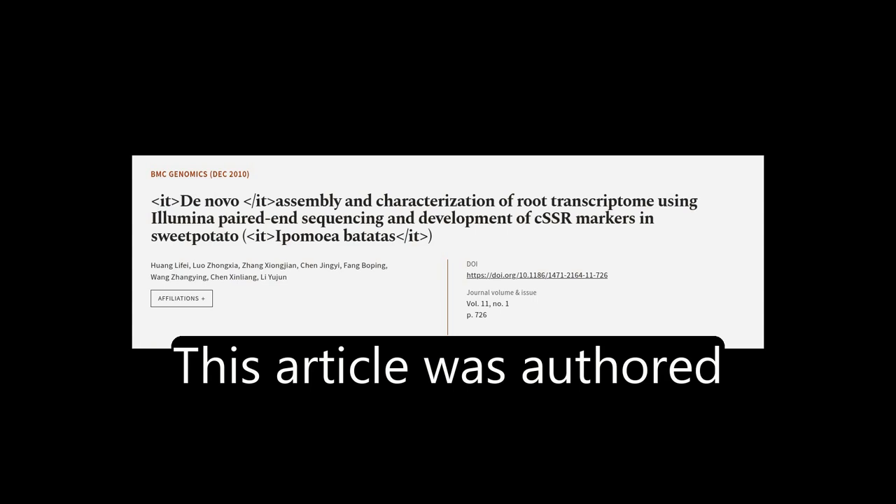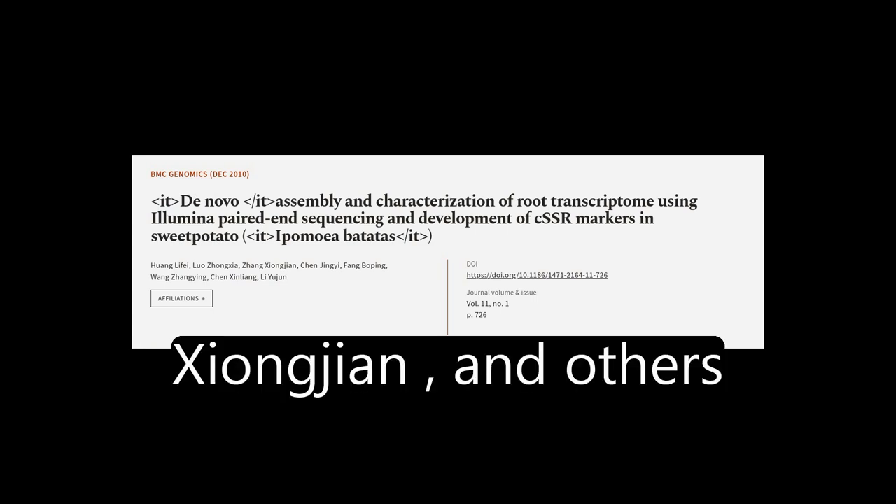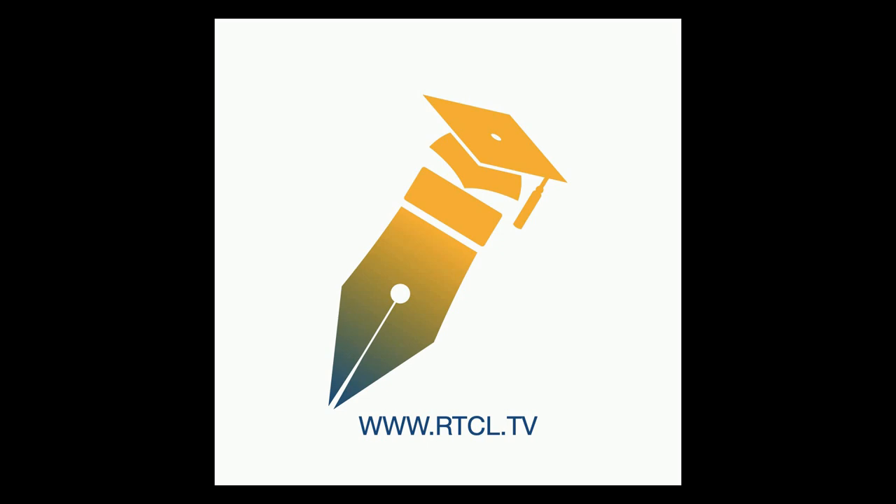This article was authored by Huang Lefei, Luo Zhongxia, Zhongxin, and others. We are article.tv — links in the description below.